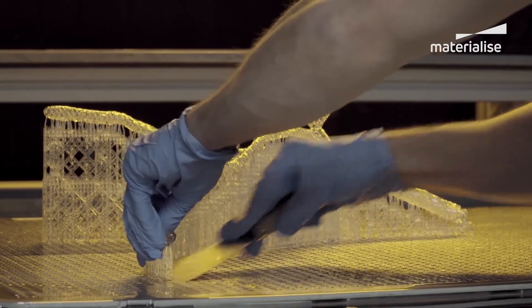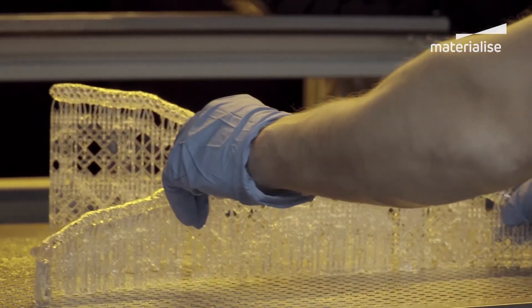So staff took the file, ran it through E-Stage, we printed it — first time right. The part came out with support structures inclusive, and the artifacts.